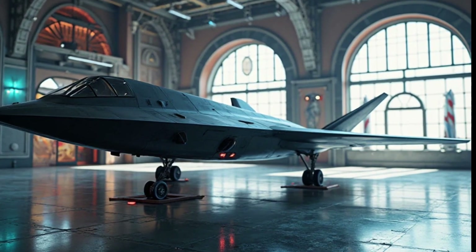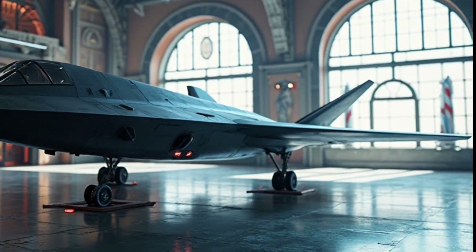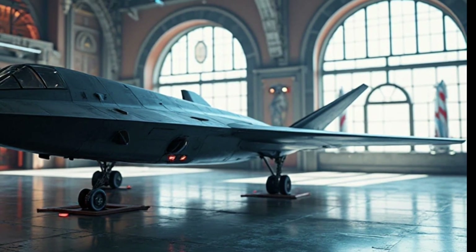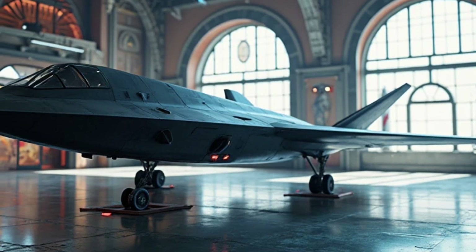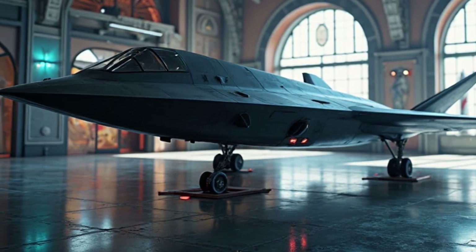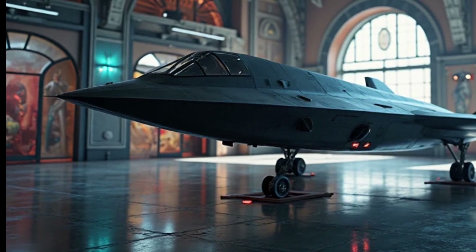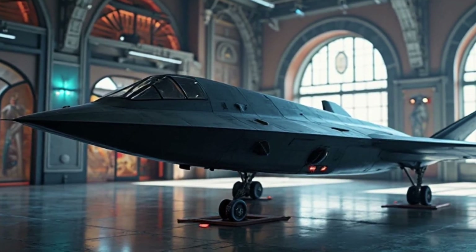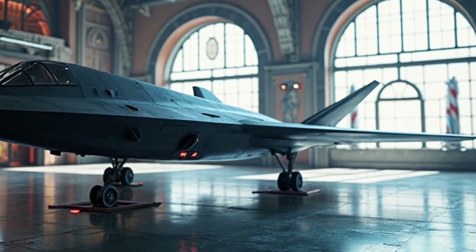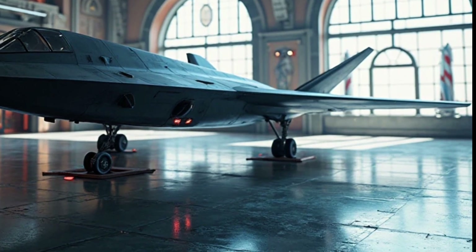An interesting aspect of the B-21 Raider is its name. It's called "Raider" in honor of the Doolittle Raiders — the U.S. Army Air Force crew members who carried out the daring raid on Tokyo during World War II. This name serves as a reminder of the bomber's mission: to penetrate enemy defenses and deliver decisive strikes, no matter the risk or challenge. The B-21 Raider continues that legacy, standing as a symbol of American ingenuity, bravery, and commitment to national defense.